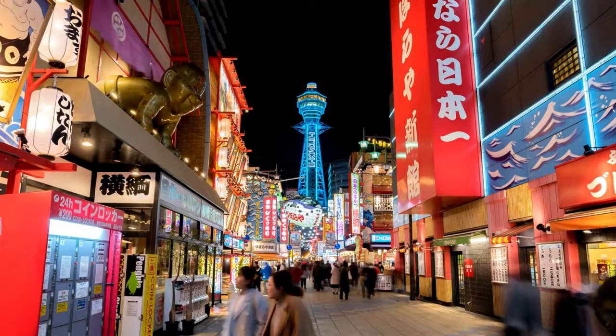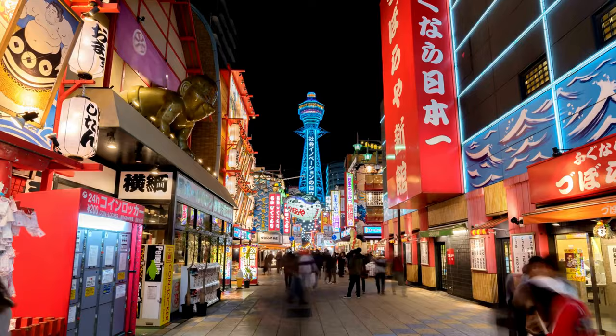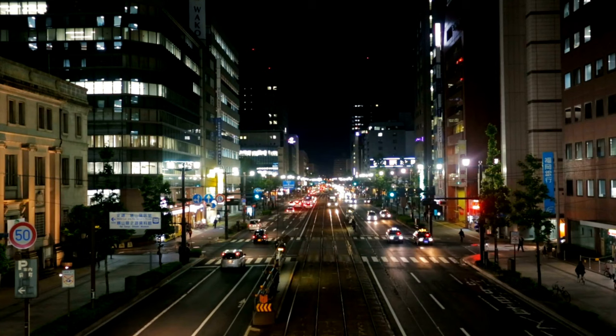In modern Japan, you can still find objects labeled ao — blue — that in reality are green. This linguistic quirk extends to everyday life, from 'ao ringo,' blue apples, to 'ao daki,' blue bamboo.